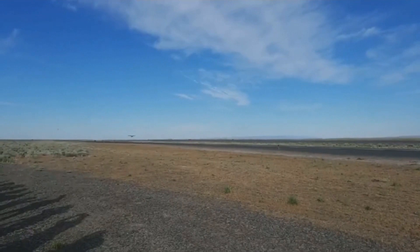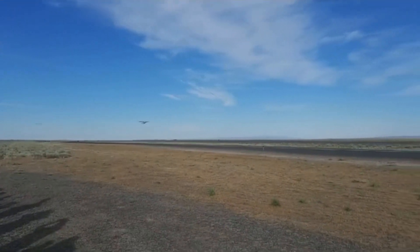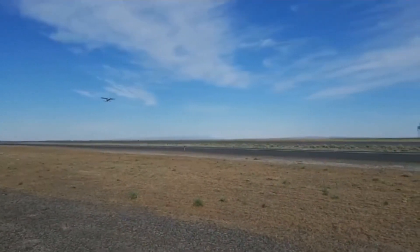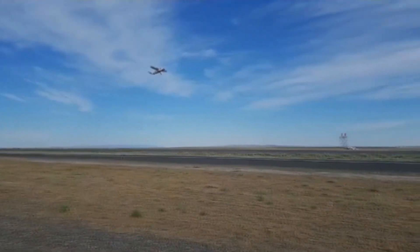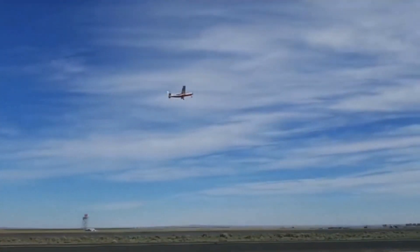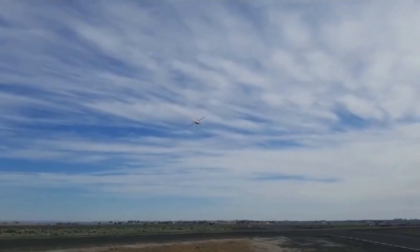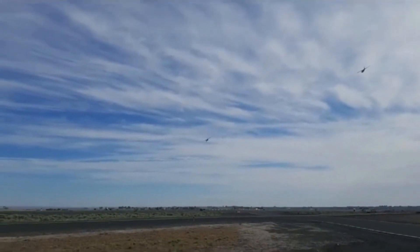MagniX conducted the first flight test of the 750 horsepower Magni500 all-electric propulsion system on the Cessna 208B Grand Caravan in Moses Lake, Washington on Thursday, May 28th, 2020 at 8 a.m. Pacific Standard Time. The MagniX team together with their partners at AeroTEC have been working on converting the aircraft from its gas-guzzling, emission-creating old self to an all-electric, low operating cost, clean aircraft.